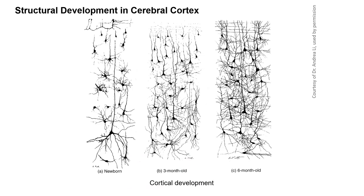Let's take a look at the structural development in the cerebral cortex, which is the seat of many functions including perception, motor control, and cognition. We'll look at cortical development in the visual cortex of humans.